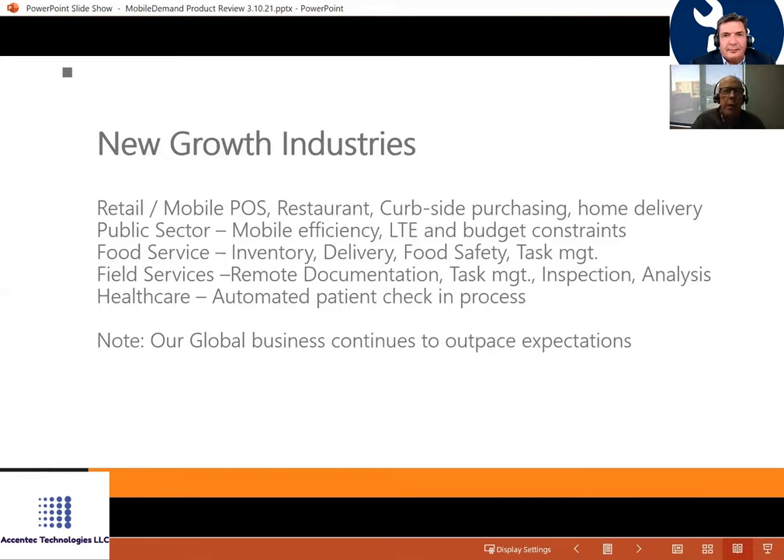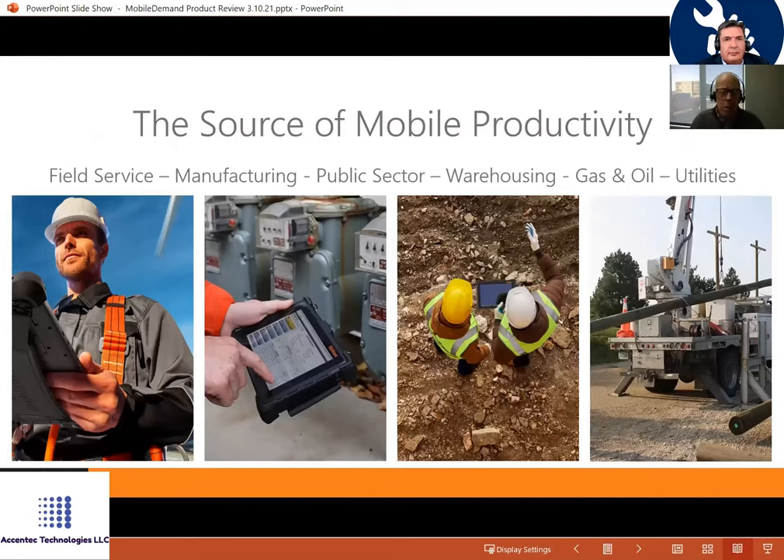In healthcare, mobile devices are improving the patient experience for check-in — rather than handing someone a clipboard and pencil when you just gave them your information the month before. Globally, we've seen an acceleration of rugged mobility use over the last two years. The sweet spot of our industry is manufacturing, warehousing, field services, and public sector, with gas and oil growing strongly as well — areas where remote workers need to be connected at all times.